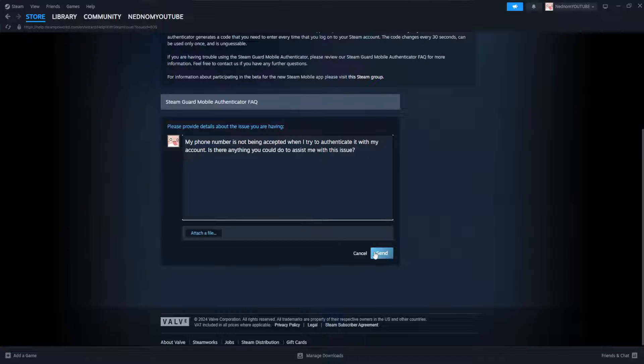Ask: Is there anything you could do to assist me with this issue? If you are facing other issues — for example, another error with your phone number — type that out accordingly, and then click Send.